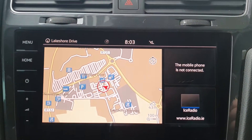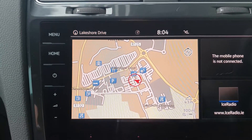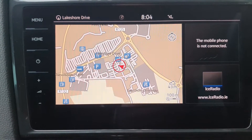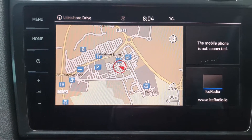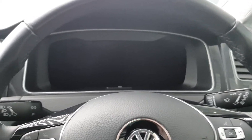You have a full digital dash, so it's very nice and easy to read. You have your infotainment system with standard radio, DAB FM, voice control, and phone connectivity via Bluetooth. You also have sat nav, which is handy. You can bring the navigation from the infotainment system to a more direct view in your digital dash.